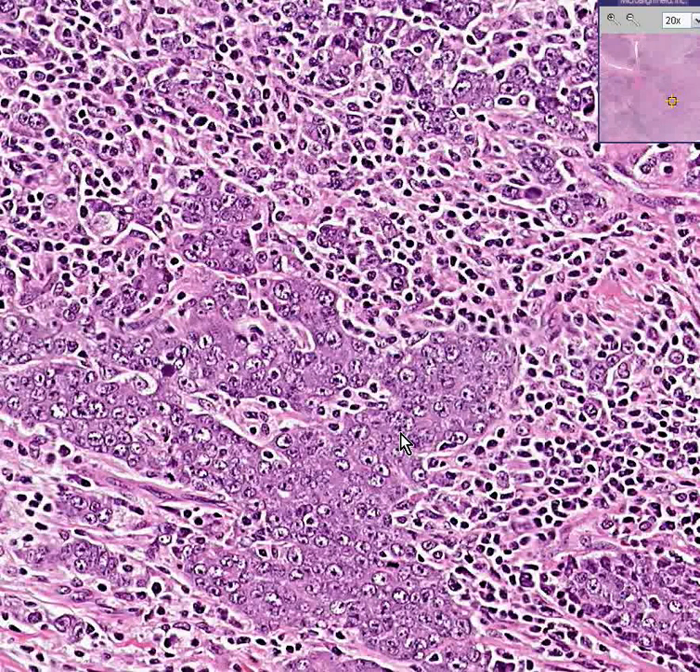If Gleason 5 was both the predominant and the secondary pattern of histology — in other words, five plus five — that would make this a Gleason score final score of 10, which is the worst that you could have. Thank you very much.